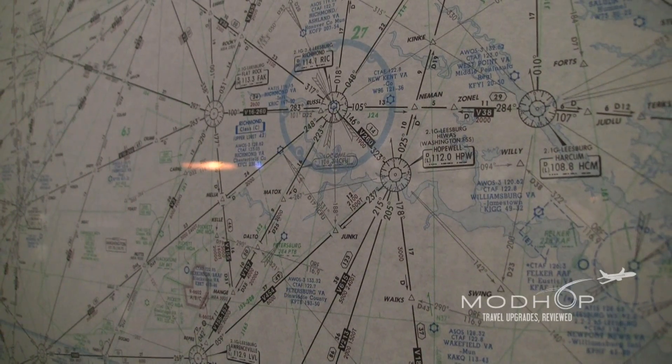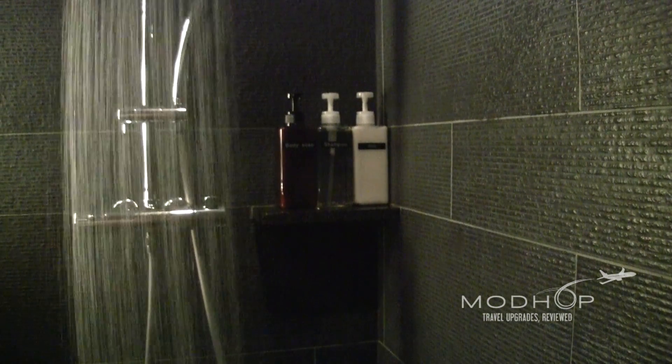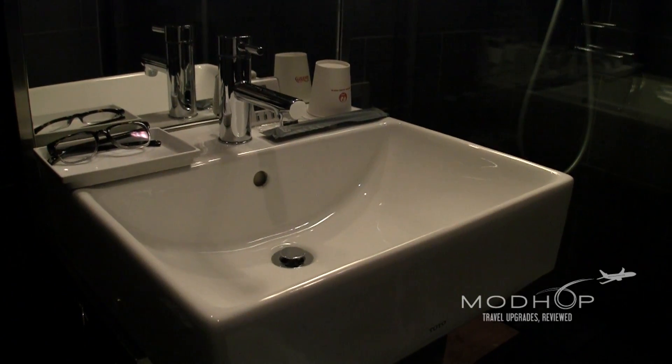A good shine is nothing if you're not in order yourself, so clean up in one of the dark but calming shower suites. It's not the most luxurious, and certainly not the largest lounge shower we've seen, but nice enough for a quick clean up.